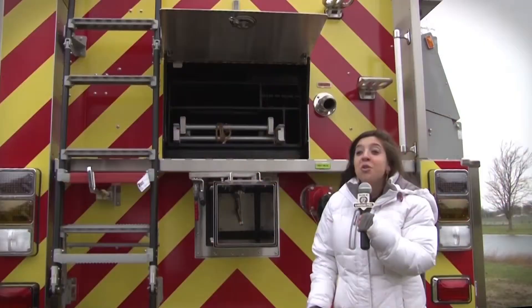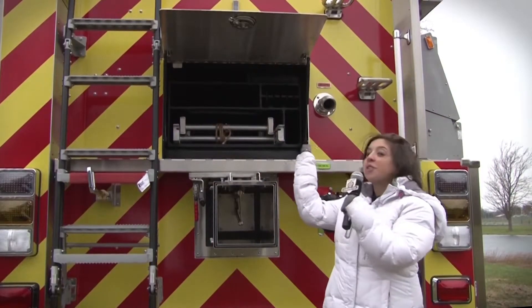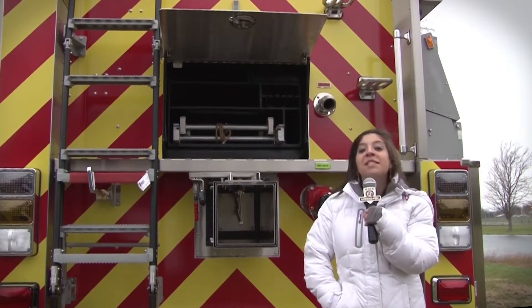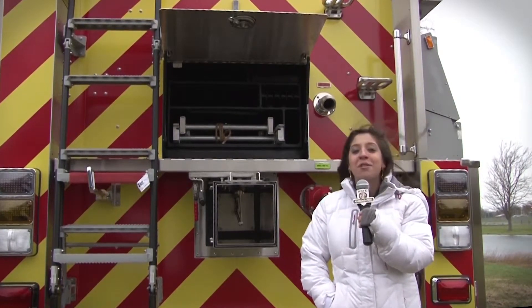This pumper tanker carries a 2,000 gallon tank with through storage for ladders, pike poles, and mach boards, plus a compressed air foam system to expand its fire and rescue capabilities.